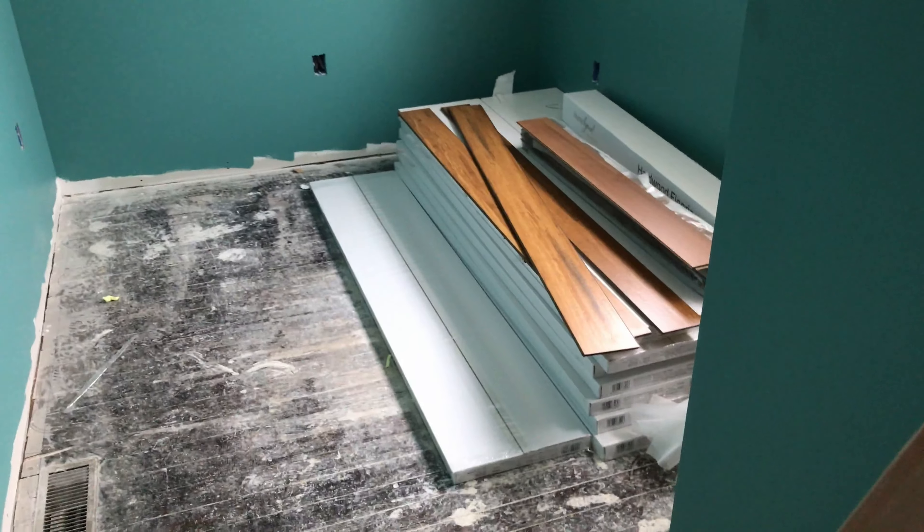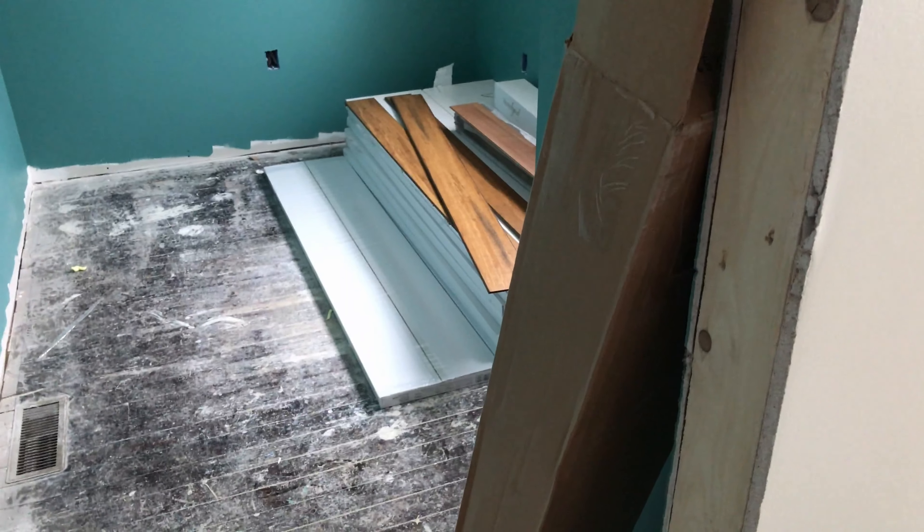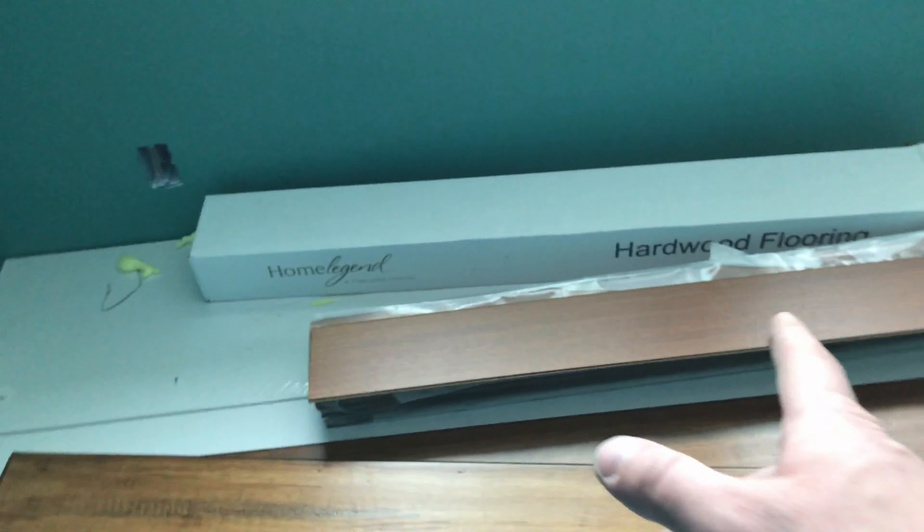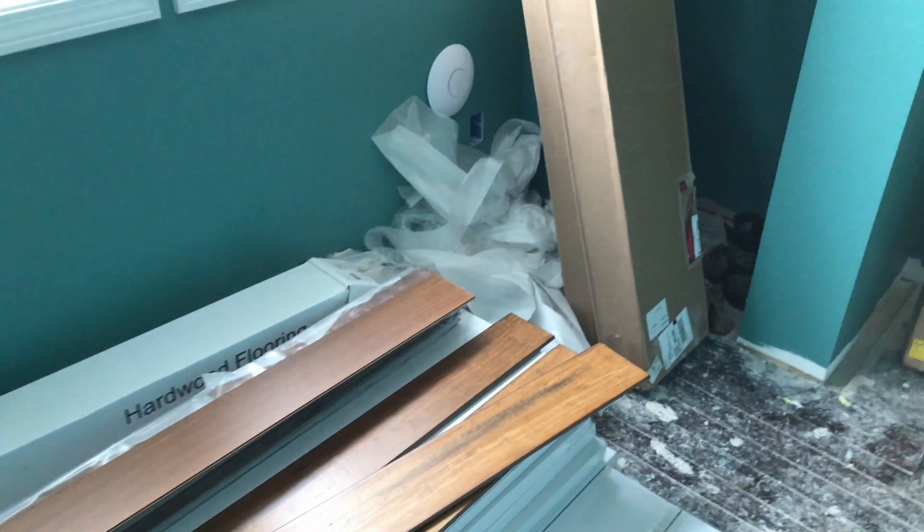The contractor didn't do the math on the flooring — big surprise — so we ended up with a surplus of the original, pricier hardwood. It's nicer and thicker but not as scratch-resistant. Heather and I have to decide whether to return the cheaper stuff and use the nicer hardwood throughout the second bedroom, or get our money back from Lowe's.